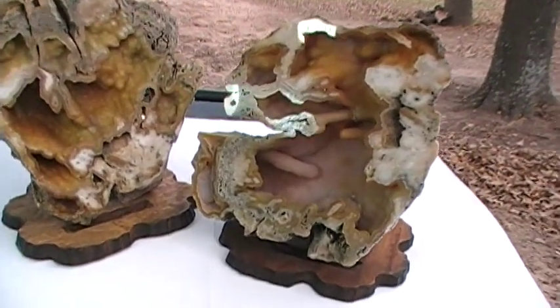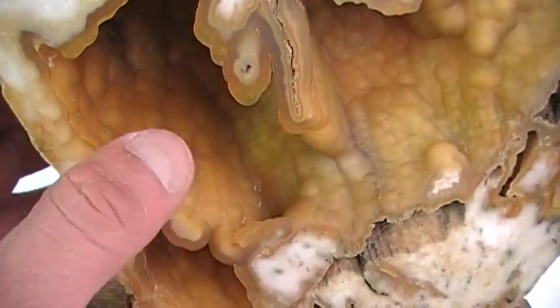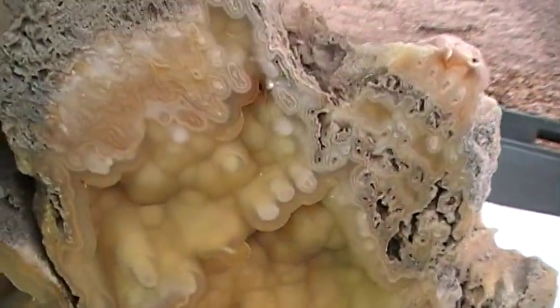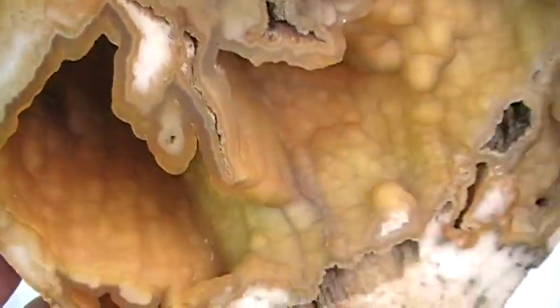There's a huge fossil coral geode that came out of Florida back in the 1960s. It's got an amber-colored agate to it, the face has all been polished real nice, and there are formations inside.